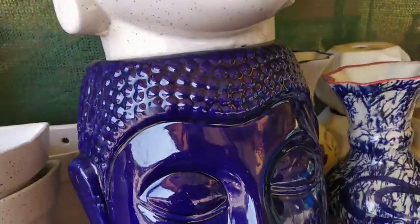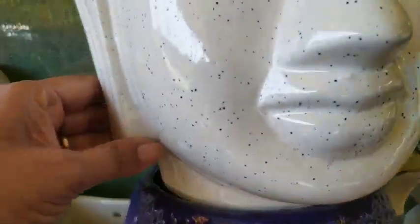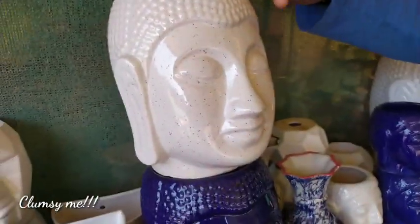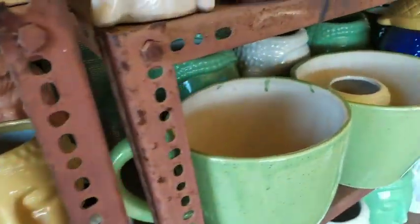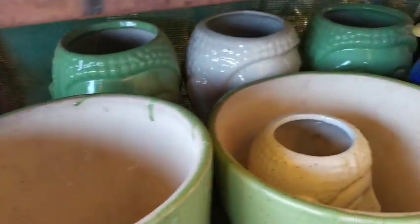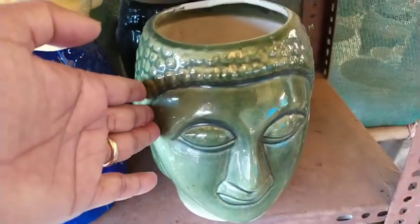There's a big face of Buddha pot here, quoted at around 350 rupees. The same style in another size is also about 350. And this face here is quoted at 320.